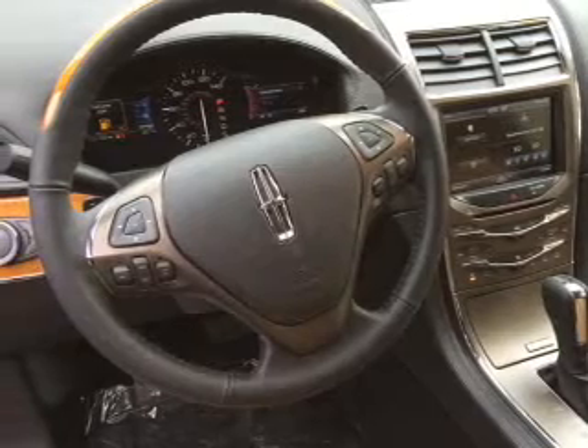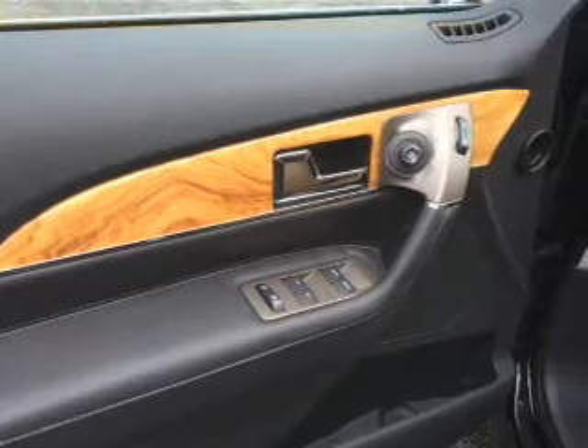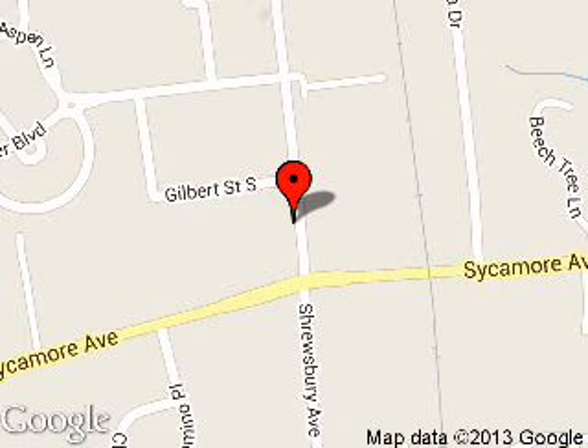Call or click to contact us today. George Wall Lincoln is dedicated to doing everything possible to ensure that the experience you have selecting your next vehicle is a pleasant one. We are located at 700 Shrewsbury Avenue, Red Bank, New Jersey, 07701.